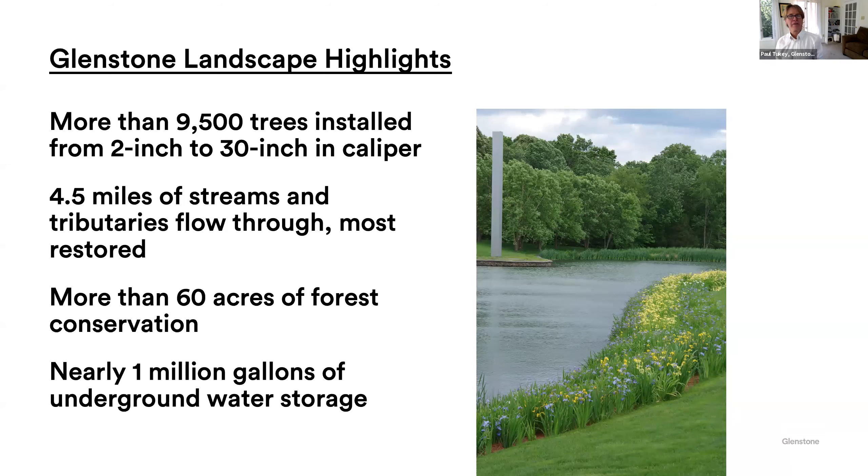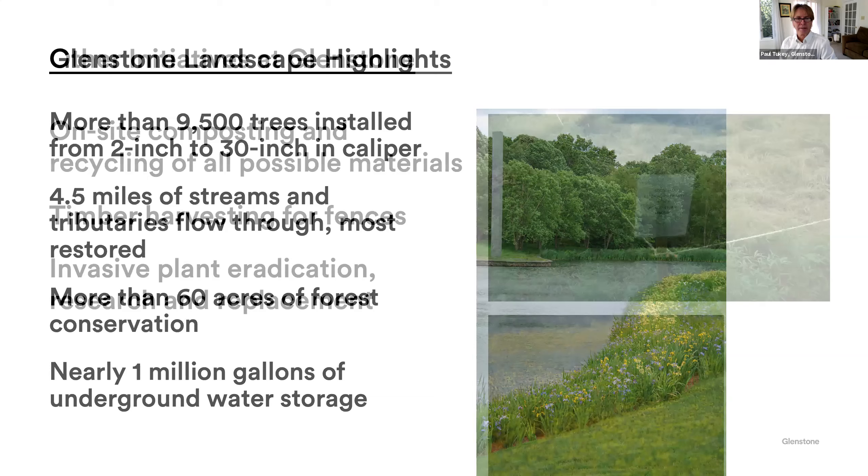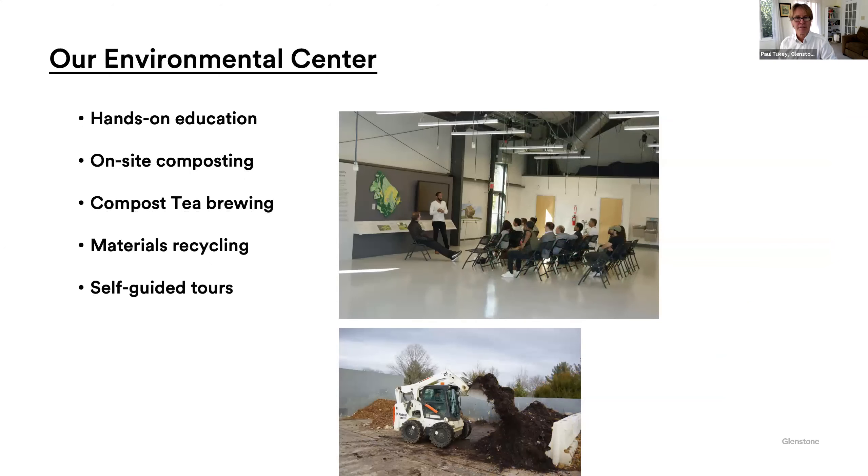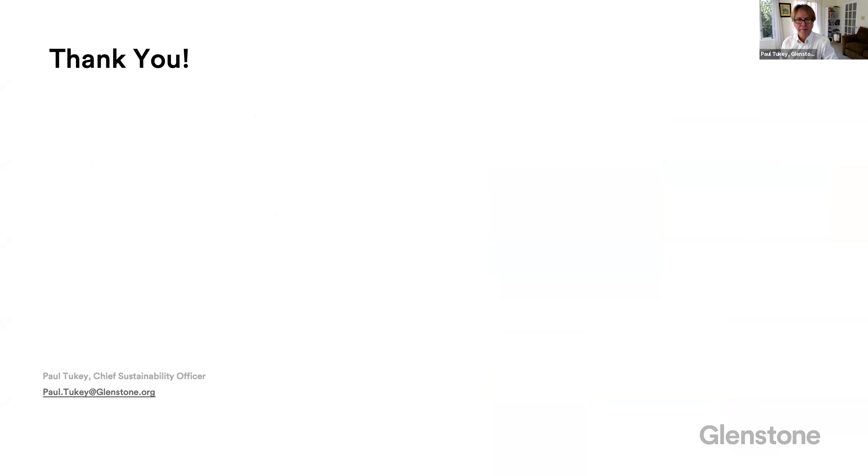Other highlights: more than 9,500 trees installed, 4.5 miles of streams and tributaries that we've renovated, 60 acres of forest conservation. Because we didn't want to draw down the aquifer, we built a million gallons of underground cisterns to hold on to rainwater. We do on-site composting, harvest timber for our fences, and do invasive plant eradication and research. If you're battling a certain weed, Matt and Kevin from Glenstone will answer your questions. If you come see us, you can visit our Environmental Education Center, where we do hands-on education, tea brewing, material recycling, and self-guided tours. And with that, Beth, take it away.